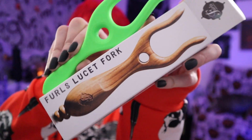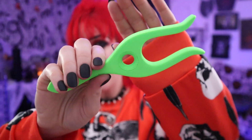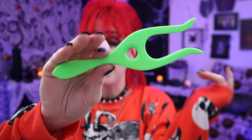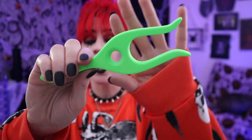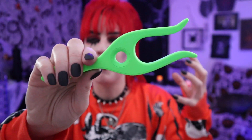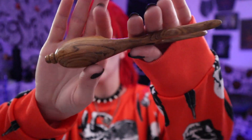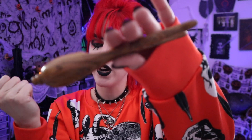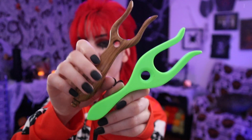Gift idea number three is lucet forks — a super fun Viking way of making braided i-cord. I enjoy doing these at the end of the night as a meditative process. This one is a 3D printed lucet fork with a large opening, so you can use up to a bulky style yarn or thick garland. The other is a more classic lucet fork with an ergonomic handle to prevent hand pain from repetitive motion, with a traditional opening that goes up to about a worsted weight yarn.